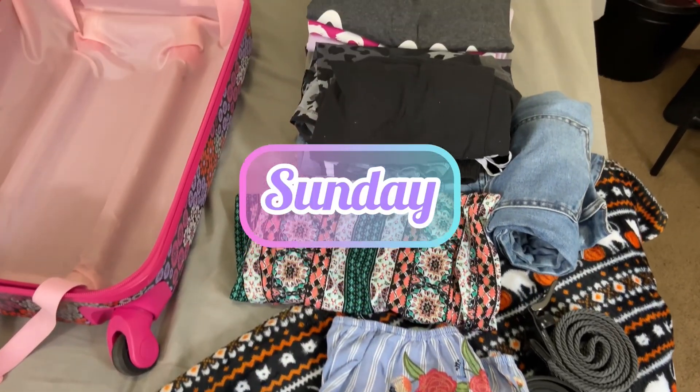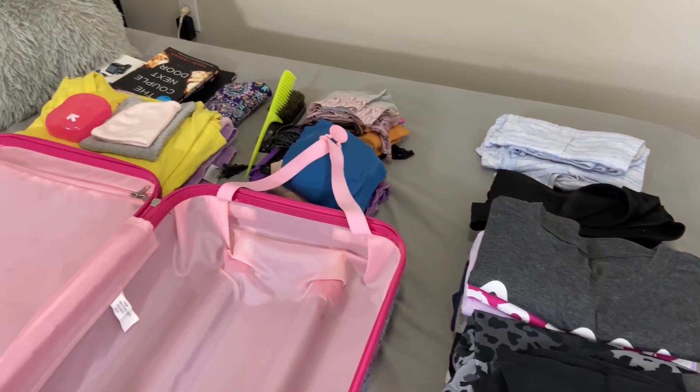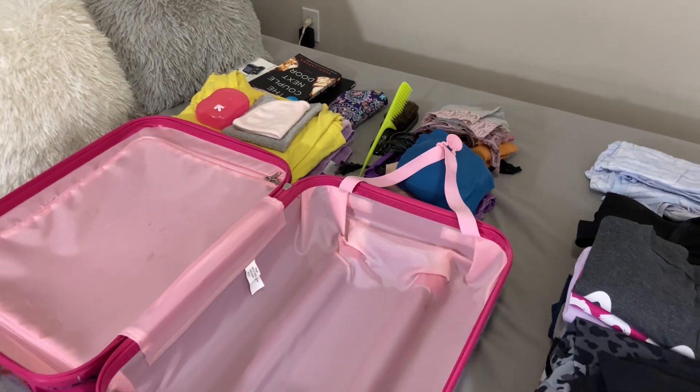These are all of the clothes that I had set out already for packing, and then in a second you will see me taking the rest out of the closet.